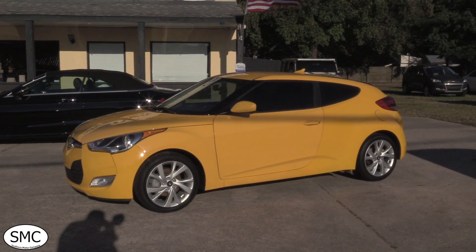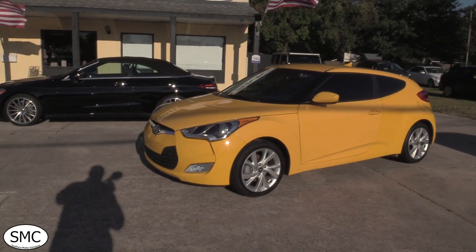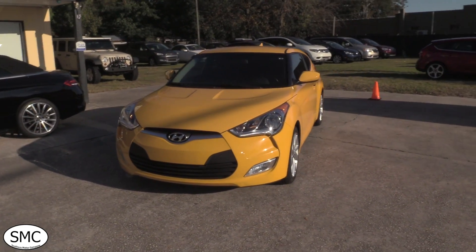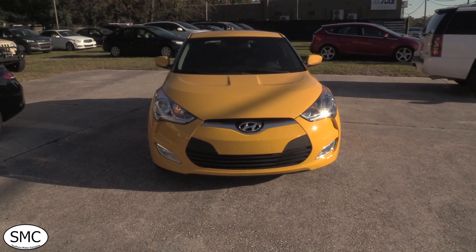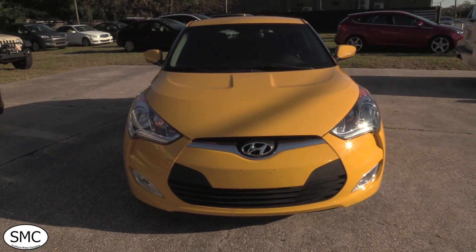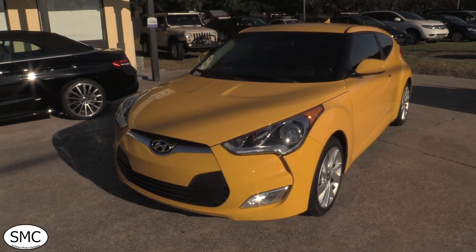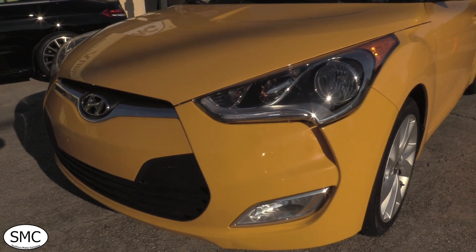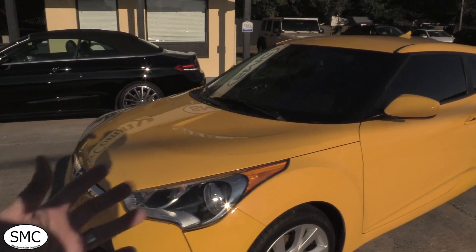Hey everybody, welcome to Southern Motor Company. Here's a 2017 Hyundai Veloster in yellow — man, what a bright and good looking color on this car. I'm gonna be walking around this car today to let you see the current condition of it, so you know you're making a good decision before stopping by. I got a feeling if you've been looking for a Veloster, this might be just the right one. This color definitely makes it look so much sportier than it would in any other color.